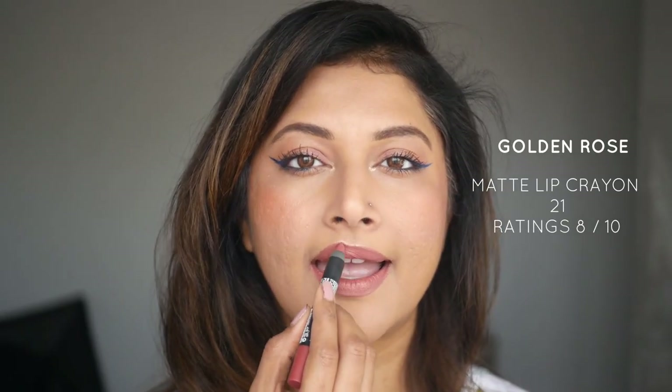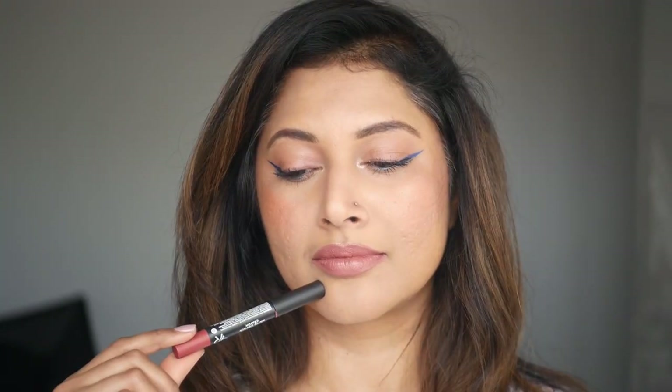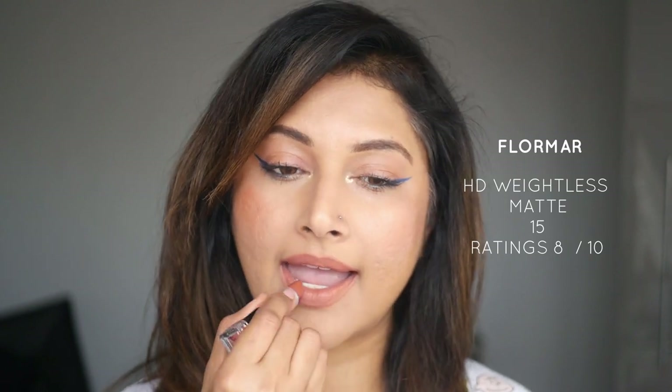First, the Golden Rose Matte Lip Crayon in shade 21 — a lovely nude that reminds me of Jade Rose. Then the Golden Rose Long Stay Liquid Matte Lipstick — completely transfer proof, not too drying. I love how it sits on the lips; it gives a shocking pink at first but the peach coral tone comes out and really complements my skin. Next is the HD Weightless Matte Lipstick from Flomar in shade 15 — so pretty, complements fair skin tones, gives a soft balmy tinted effect. This also gets a 10 on 10.